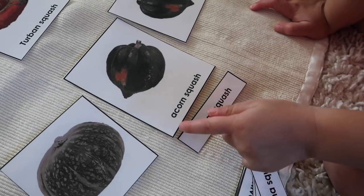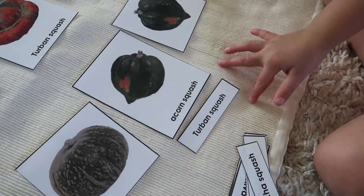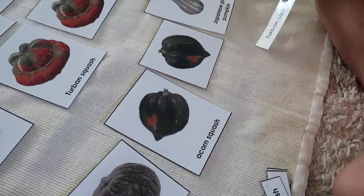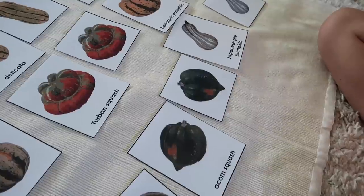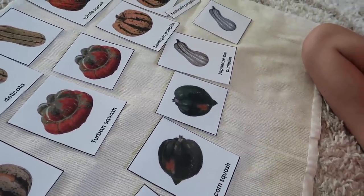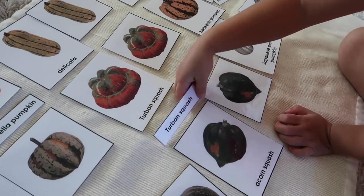First letter is T... no. First letter on this one is A. That's all I can tell, not the right one. So what's right here? I can tell that one is not a match. That one is not a match. That one is a match. So even though this is not true reading yet, these are very important skills that she's going to need later down the line — and so it's excellent practice.